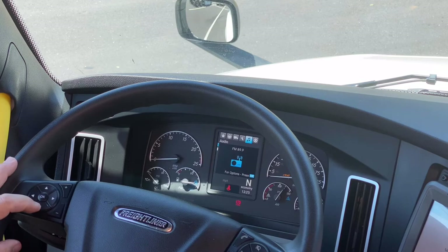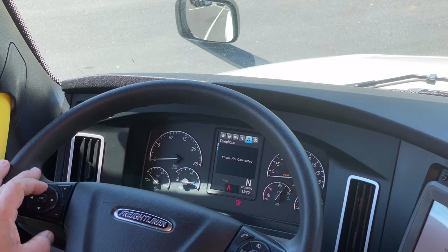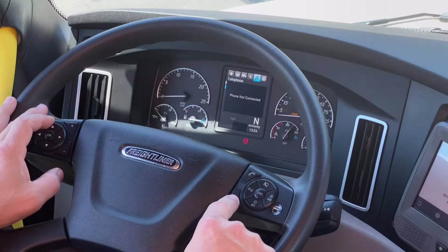If you have a smartphone that can connect to our radio, you can connect Bluetooth wirelessly to accept phone calls and make phone calls from your truck while driving. The FMCSA Department of Transportation says that is legal — you cannot have an electronic handheld device in your hands, but you can touch a button. So we can answer or hang up a phone call here without using our hands on an electronic device.